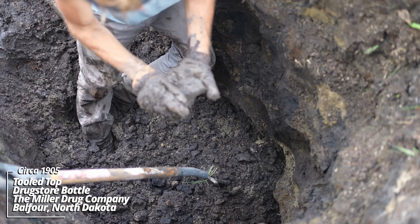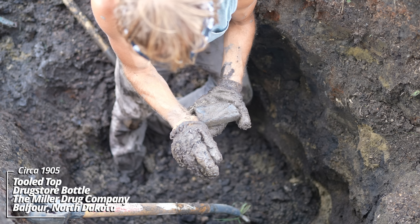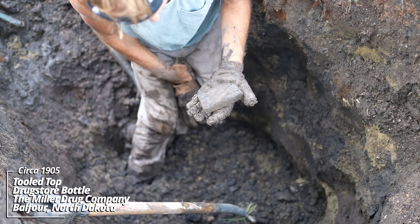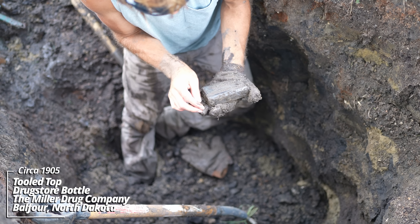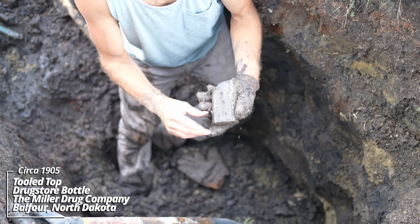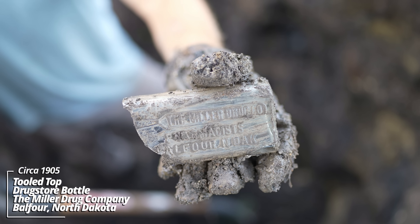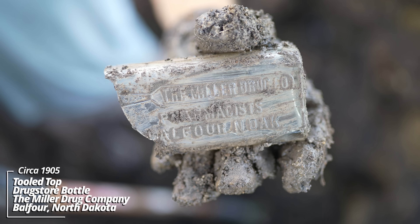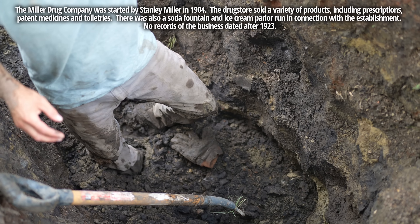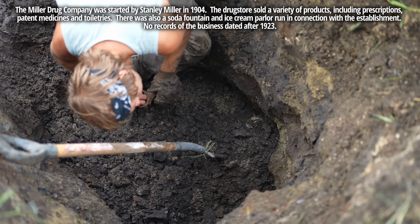Whoa — a broken prescription bottle. Balfour, North Dakota. The Miller Drug Company, pharmacist, Balfour, North Dakota. This is the first one of these ever seen — oh man. It's broken, oh man.